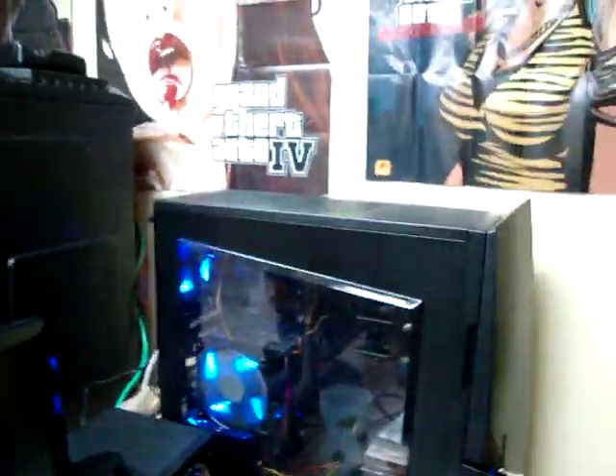And then Joe over here, we just built this computer. 380 bucks, quad core, 2.6 GHz, 4 gigs of RAM, Windows 7 Ultimate, a 5670, and a 600 watt power supply with a 1TB hard drive. So we did pretty frickin' good on that.